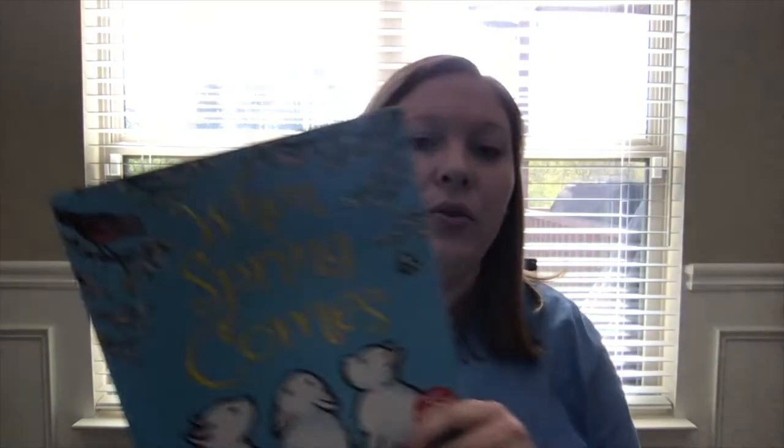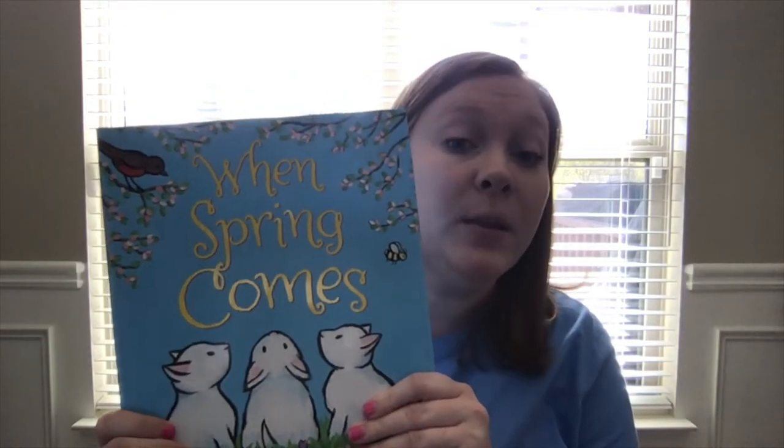So today I want to read you this story. It's called "When Spring Comes," since we've been talking about spring, our new season of spring.